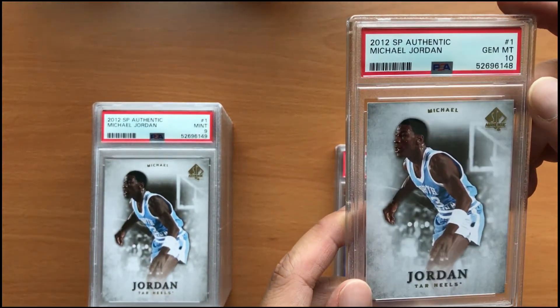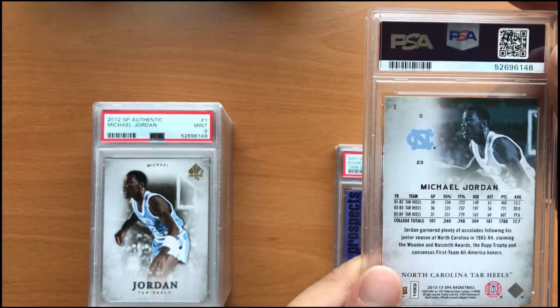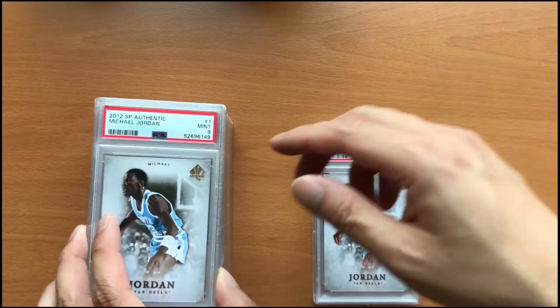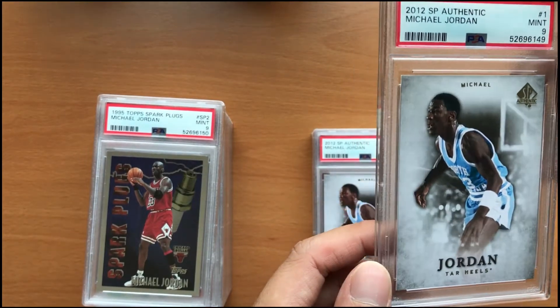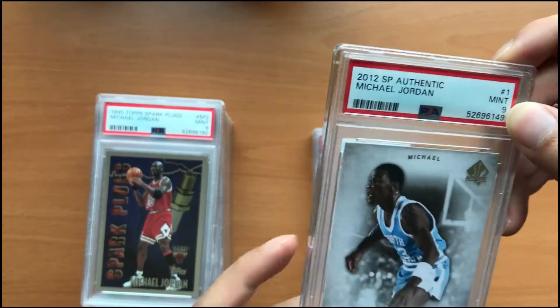And our next card is a Michael Jordan in a PSA 10. And the next one is the same card — Michael Jordan in his North Carolina blue, unfortunately in a PSA 9. I wouldn't have sent this in if I knew I was going to get a 9, but unfortunately this card got a 9.